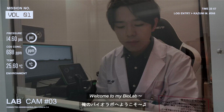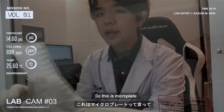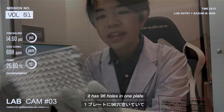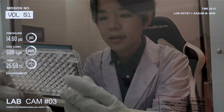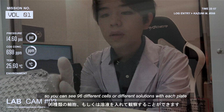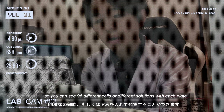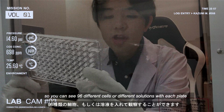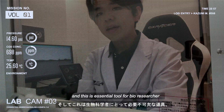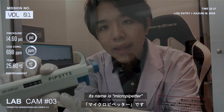Welcome to my biochemical setup. This is a microplate, and it has 96 holes in one plate, so you can observe 96 different cells or different solutions with each plate. This is an essential tool for a bio-researcher, and its name is micropipette.